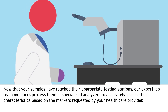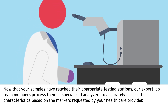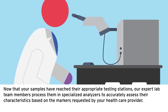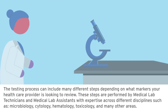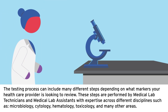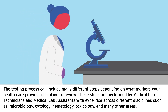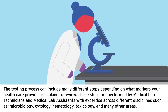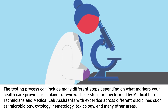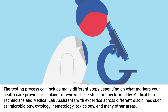Now that your samples have reached their appropriate testing stations, our expert lab team members process them in specialized analyzers to accurately assess their characteristics based on the markers requested by your healthcare provider. The testing process can include many different steps depending on what markers your healthcare provider is looking to review. These steps are performed by medical lab technicians and medical lab assistants with expertise across different disciplines such as microbiology, cytology, hematology, toxicology, and many other areas.